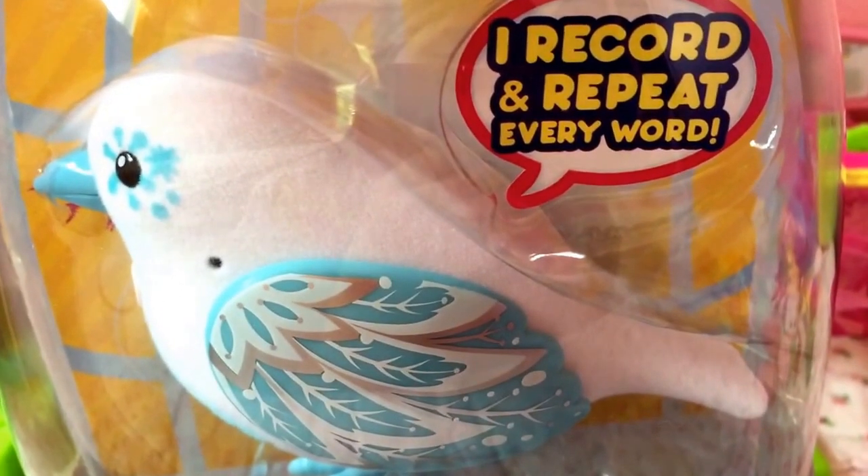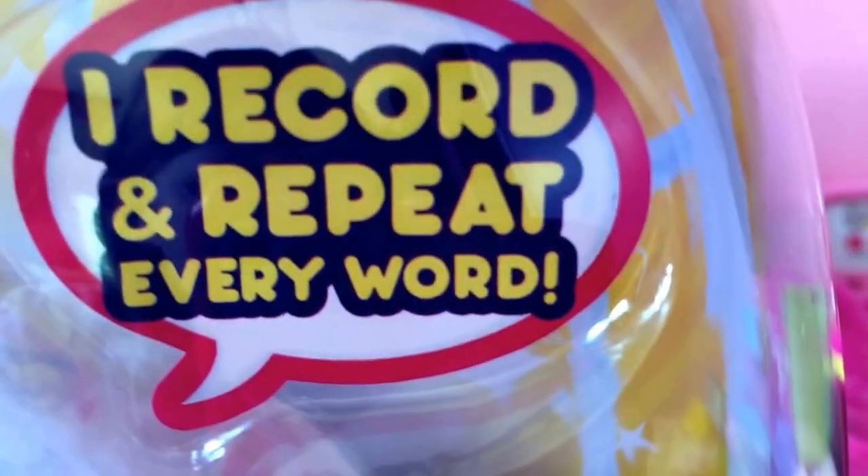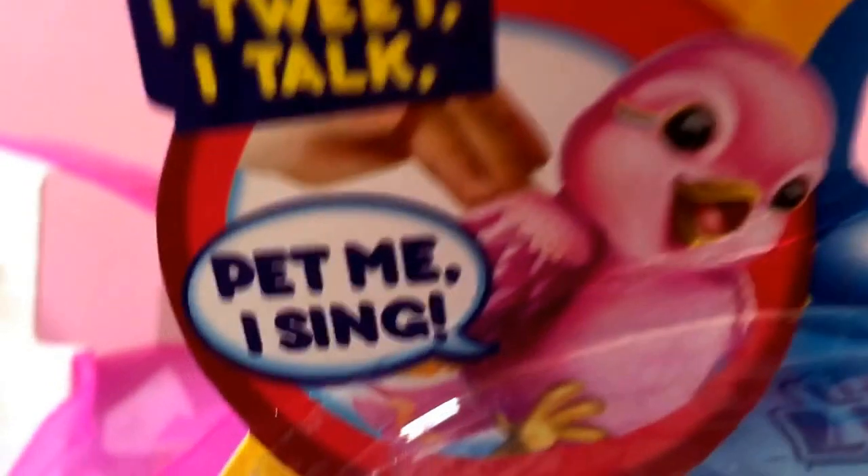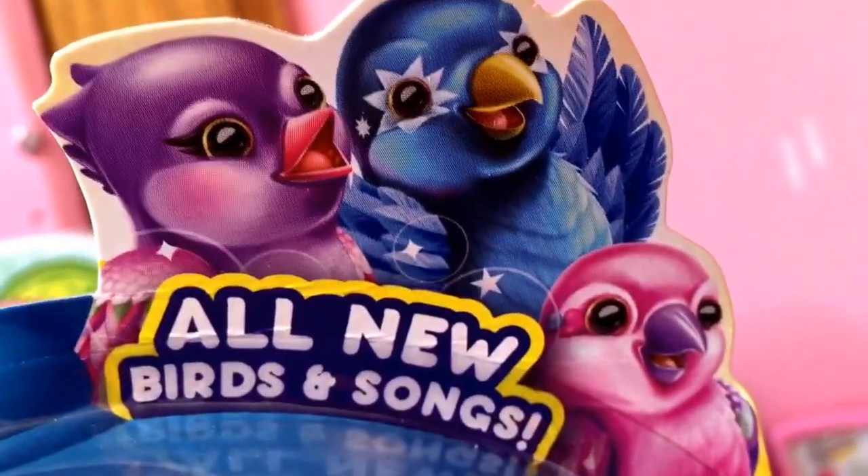So it is pretty much a bird that says, 'I record and repeat every word.' And so that's what, according to the bird, that's what it says. And it says 'pet me, I sing, I tweet, I talk,' and all new birds and songs. So you can get birds, and it says tweet talking birds.